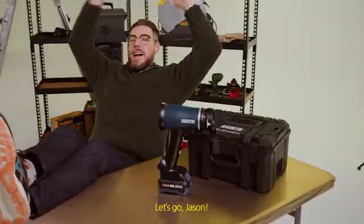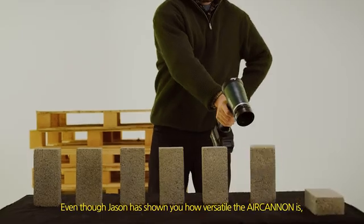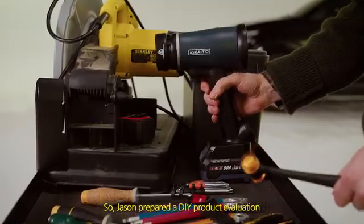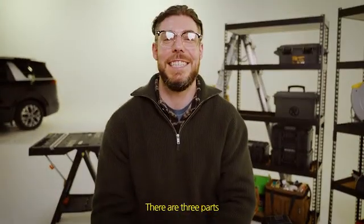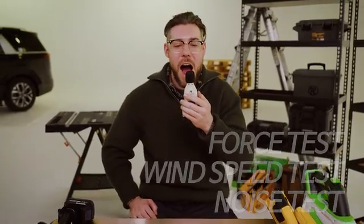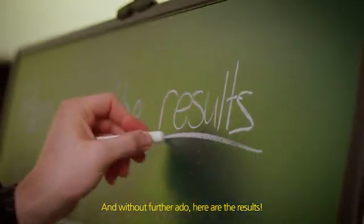Numbers don't lie. Even though Jason has shown you how versatile the Air Cannon is, some people may still doubt how good the product actually is — so Jason prepared a DIY product evaluation. There are three parts: a force test, a wind speed test, and a noise test, comparing them with the best-selling products from other brands. And without further ado, here are the results.